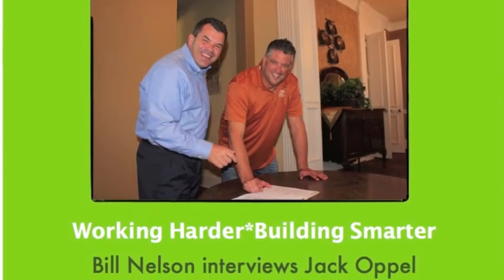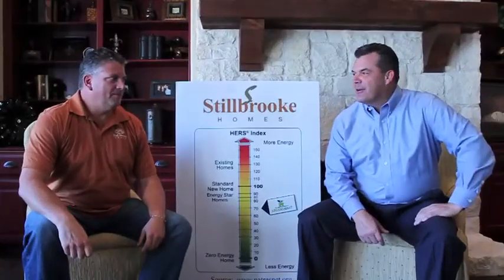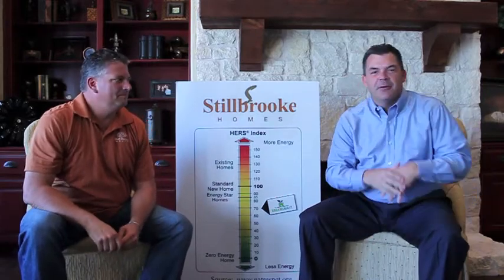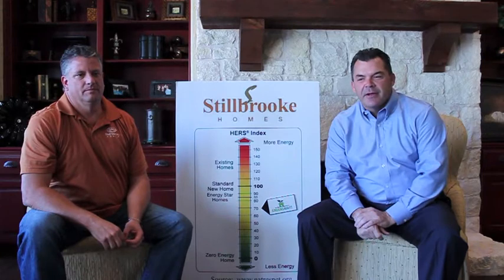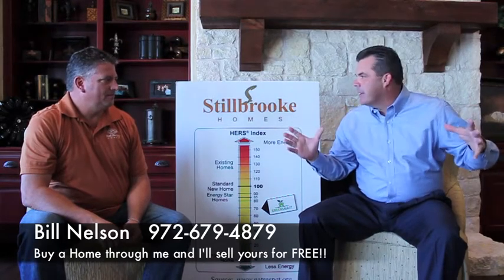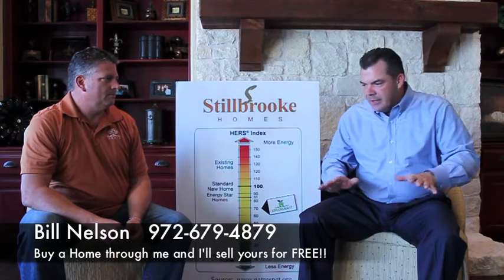It's not that easy being green. Jack Opal, building greener and smarter. Bill Nielsen, working hard. Jack Opal, to let everybody know, is the owner of the Bud Bartley family of homes. I want to talk today about green. Everybody's building green or talking about it, but you guys were like seven or eight years in front of the whole industry.